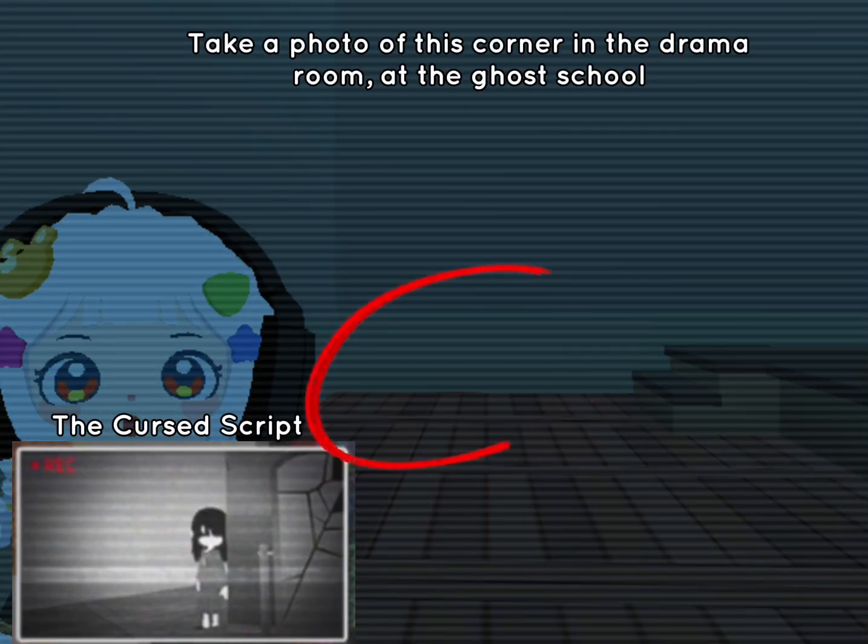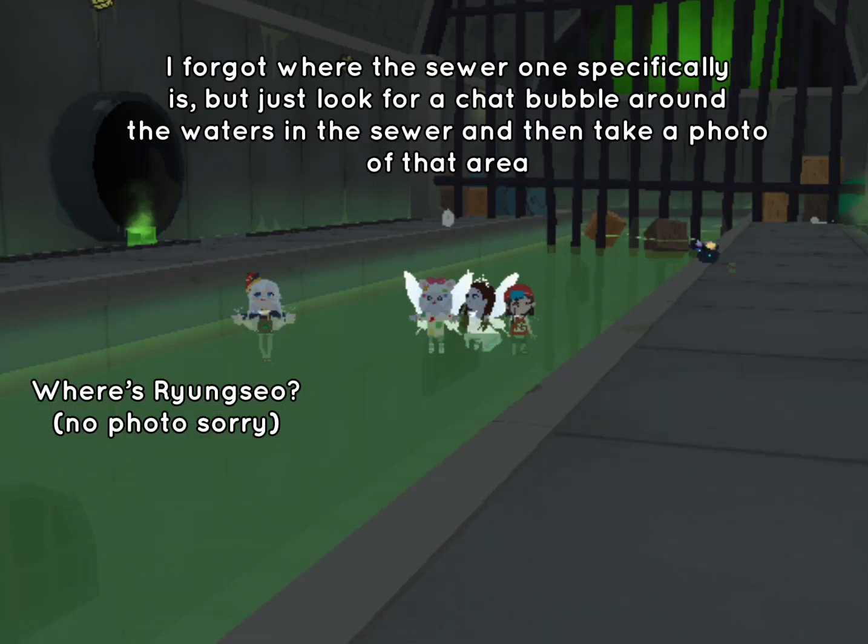Take a photo of this corner in the drama room at the ghost school. I forgot where the sewer one specifically is, but just look for a chat bubble around the waters in the sewer and then take a photo of that area.